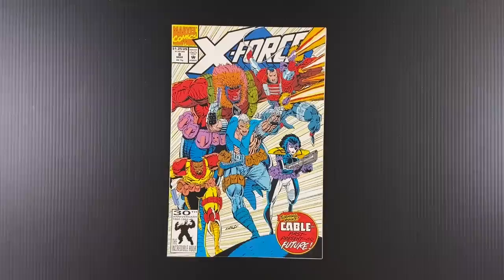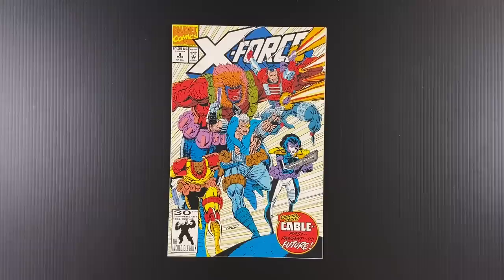All you Rob Liefeld lovers out there — we'll get into that in a minute. But first, what's new, Ed? What are you working on? Patreon.com slash Ed Piscor.